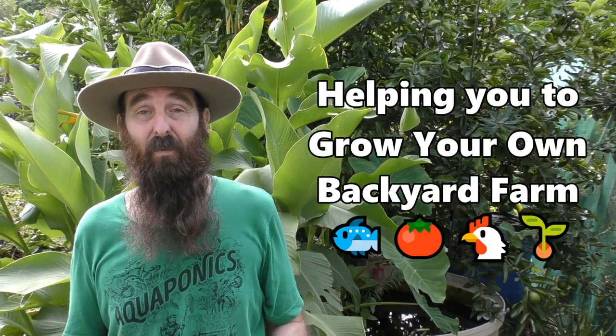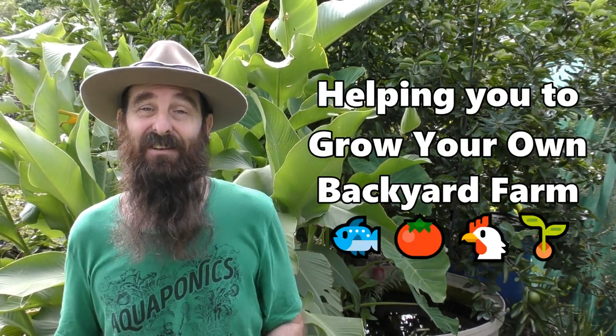G'day folks, it's Rob here and welcome to a croaky and slightly nasally backyard farm and aquaponics vlog. This week I'll give you a real quick look at the blueberries, some TLC we gave the leaning tower of papaya down the back last weekend, and at the end of the clip I'm going to give you a bit of a roundup on the aquaponics.